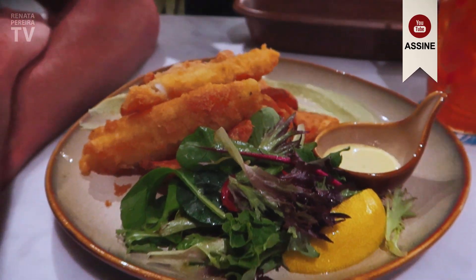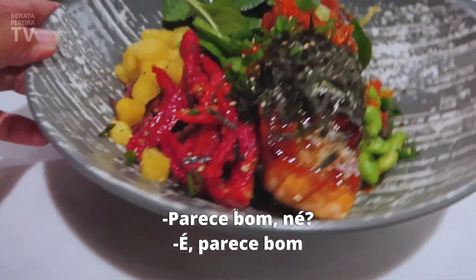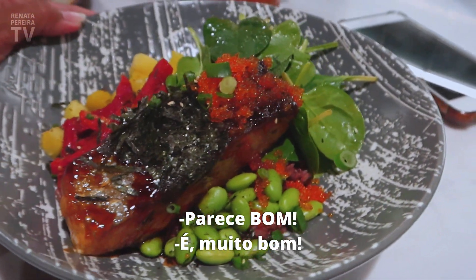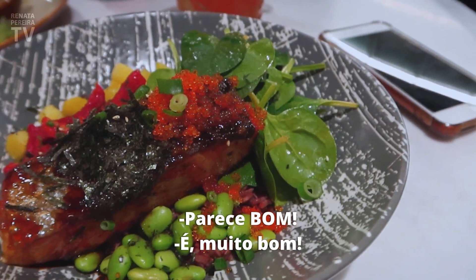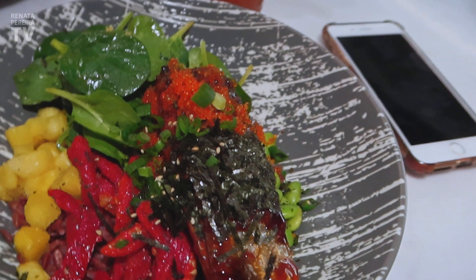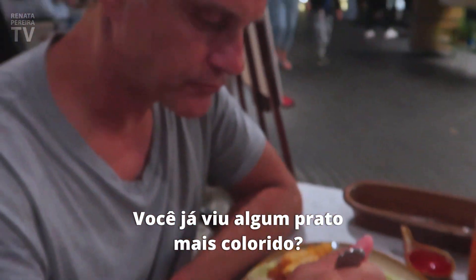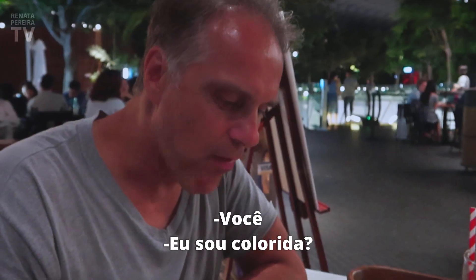Wow, this is my salmon. Looks good, right? It looks really good — very good! It's a large piece. It's so beautiful. Have you ever seen a more colorful dish, baby?